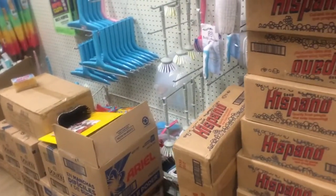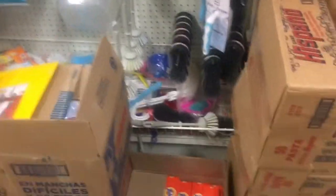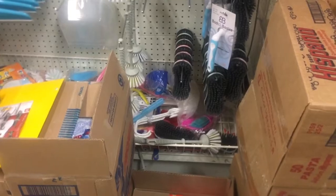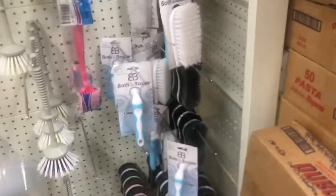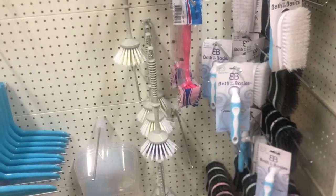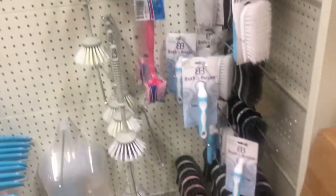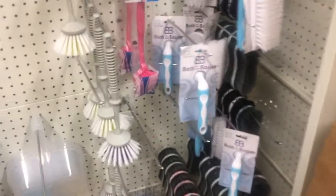Okay guys, so I'm at my Dollar Zone store. I'm going to show you guys what they do have in there — cleaning out and also other items.